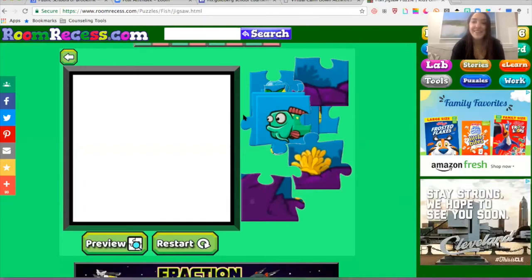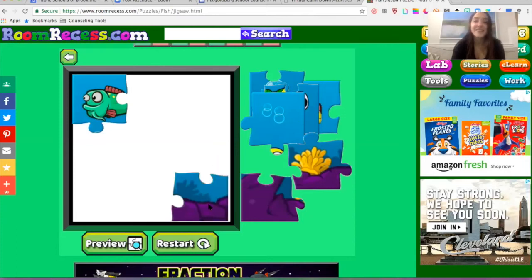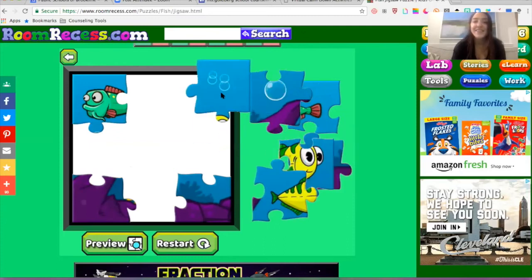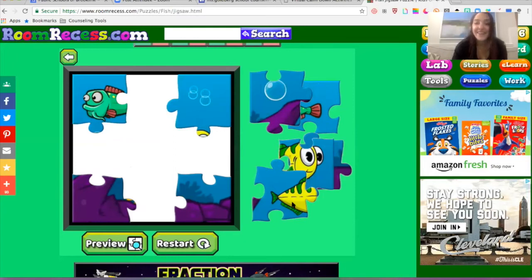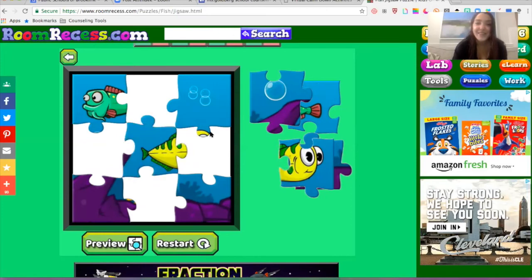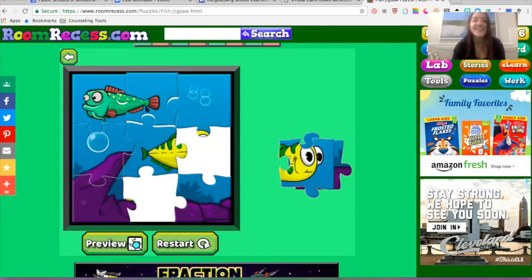I always start with my corners. One corner, left corner, right, top corner — and then I take it from there. So this one looks like it might go right in the middle. This one looks like it'll go right here — yes! That click that you get.